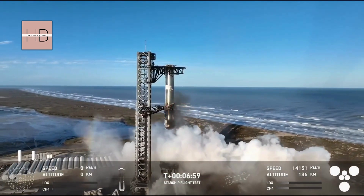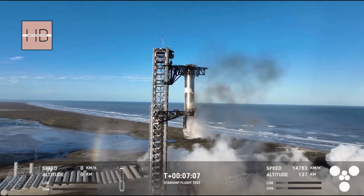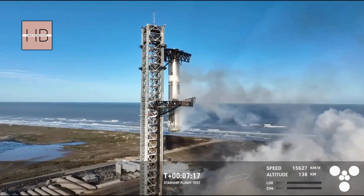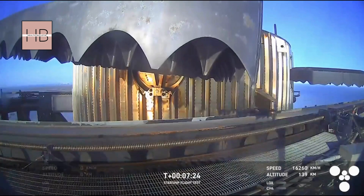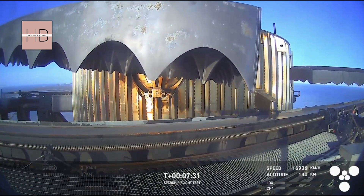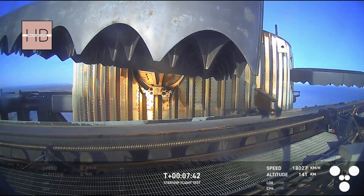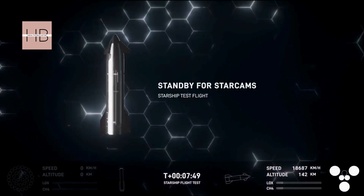Mechazilla has caught the booster! Mechazilla has caught the booster. For the second time, a successful catch by the launch tower — the same tower and launch pad where that booster took off from just seven and a half minutes ago. Great view from the chopstick arms looking at those hypersonic grid fins that steer the booster for that precision landing. It almost looks like it's flapping its wings. You can see just how small that catch fitting is on something that's just so massive.